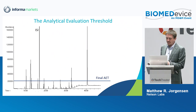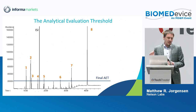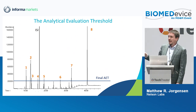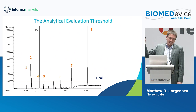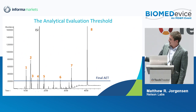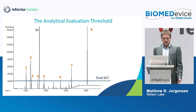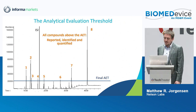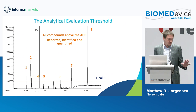How the TTC informs the AET: if we have a chromatogram with all these peaks, we need to know which ones we need to go through the effort of identifying. Using the TTC, we can say 120 micrograms per day equals this many micrograms per liter on our instrument, which is this many counts. We might find that we only need to identify eight compounds, and everything underneath that threshold we know isn't concerning from a toxicological perspective because it's below the TTC. This is new in the document and super useful — we use it every day.